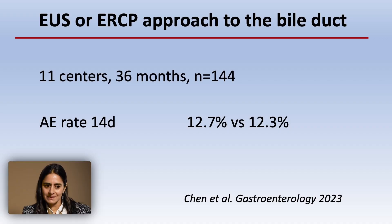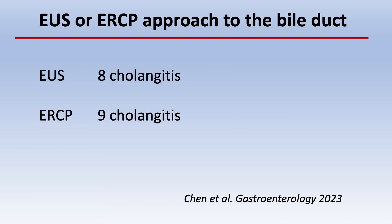Looking at complications in ELEMENT: no significant differences between short-term adverse event rates, both procedural and delayed, between the two groups. Nothing spectacular. About three-quarters of the complications were cholangitis.